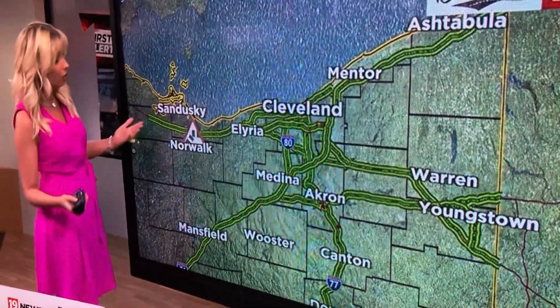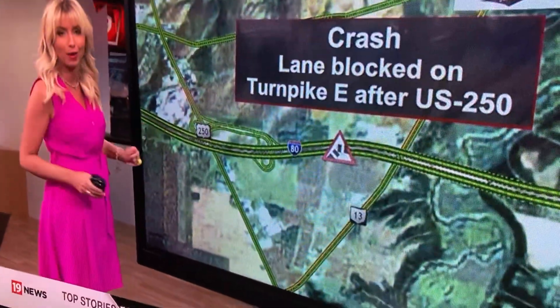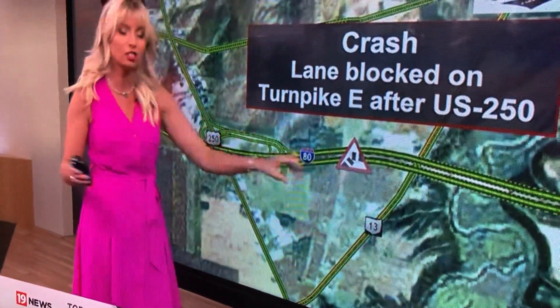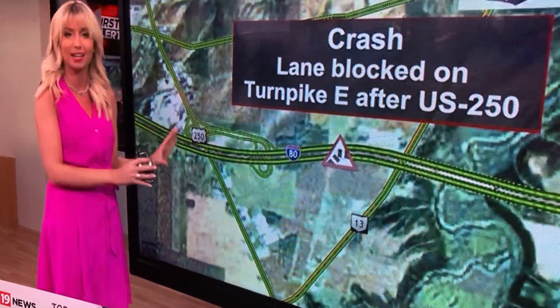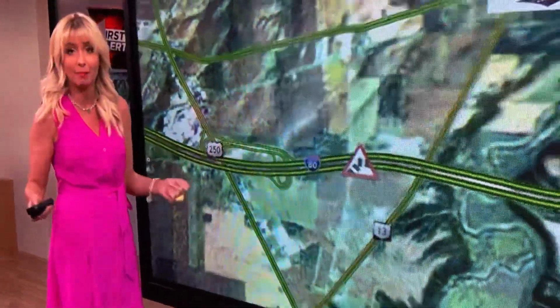But that's not the only crash in the area. Actually, this isn't in the area — it's just northeast Ohio in general. Taking a look here, there's a lane that is blocked on the eastbound side of the turnpike, right after Route 250. But unlike Summit County, this is not causing as many delays, if any. You may just see an extra moment tacked onto your drive at best.